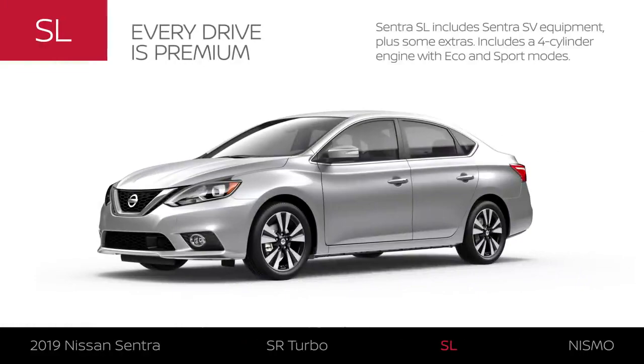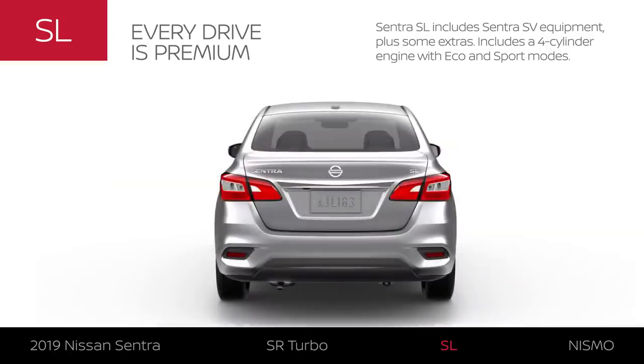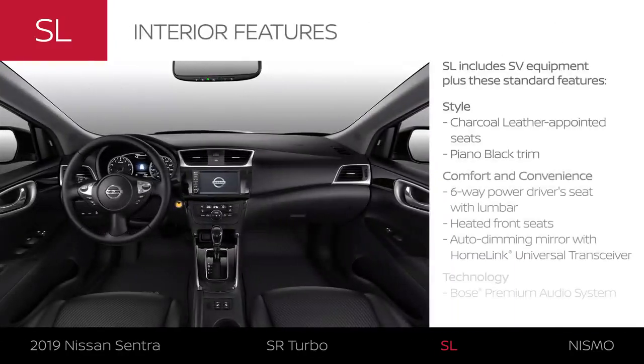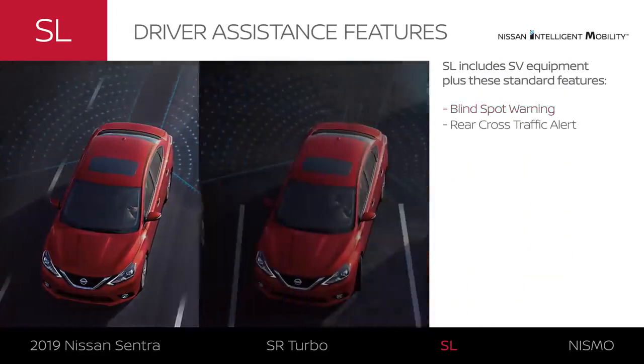Sentra SL includes Sentra SV equipment plus some extras, with a four-cylinder engine plus Eco and Sport modes. Sentra SL is available in five exterior colors and adds premium five-spoke 17-inch aluminum alloy wheels. The Sentra SL features charcoal leather-appointed seats and other premium appointments. It surrounds you in comfort and upgraded audio will let you enjoy your music as it should be heard. Sentra SL adds standard advanced driver assistance tech.